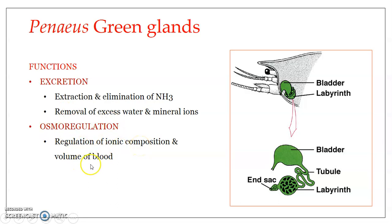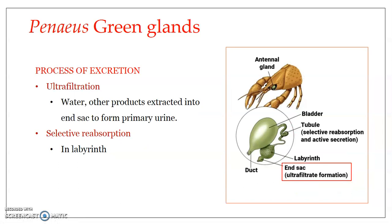Osmoregulation is the regulation of osmotic concentration — the regulation of water and ionic composition — and this helps in maintaining the proper volume of blood. The green glands are responsible for osmoregulation in Penaeus indicus. This process takes place in two steps: ultrafiltration and selective reabsorption.